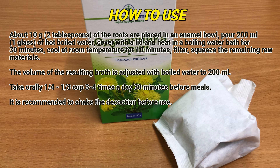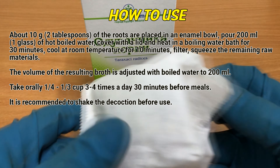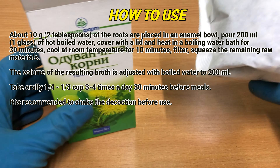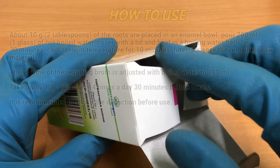Cool at room temperature for 10 minutes. Filter. Squeeze the remaining raw materials. The volume of the resulting broth is adjusted with boiled water to 200 ml. Take one quarter to one full cup, 3 to 4 times a day, 30 minutes before meals. It is recommended to shake the decoction before use.